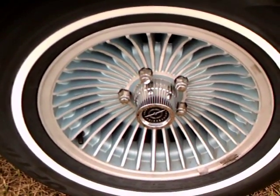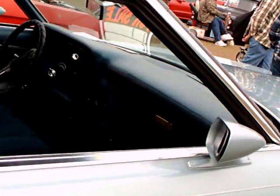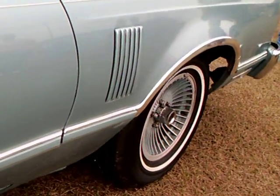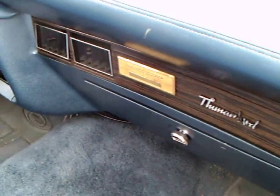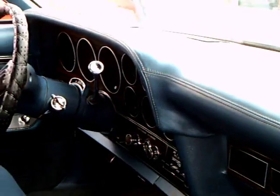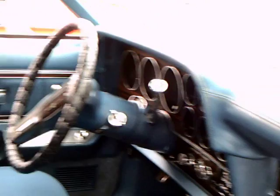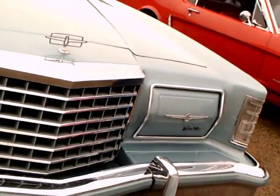I like those wheels — very nice. There's a gold plaque there, perhaps peculiar to this Diamond Jubilee model. Hidden headlamps were definitely in favor at the time.